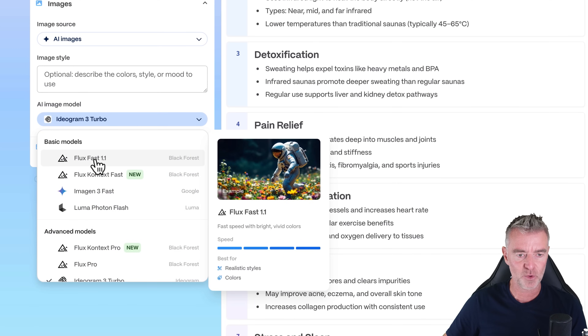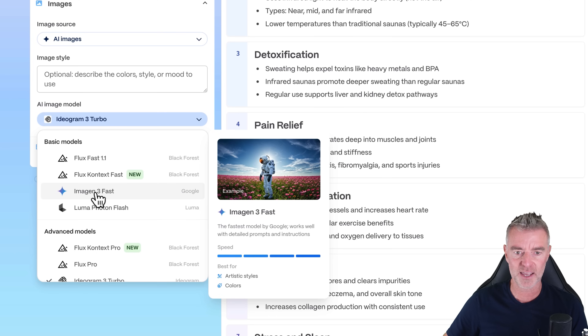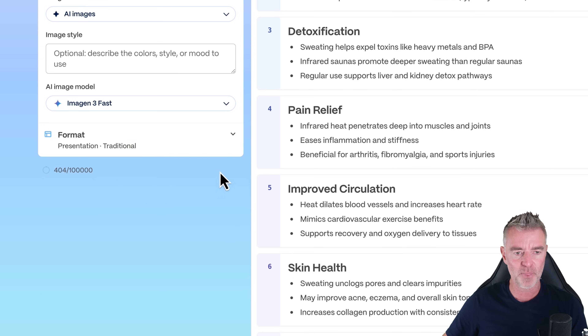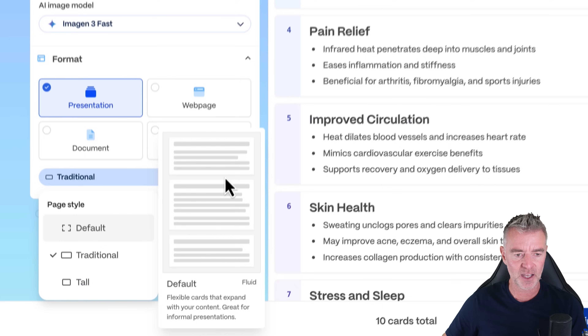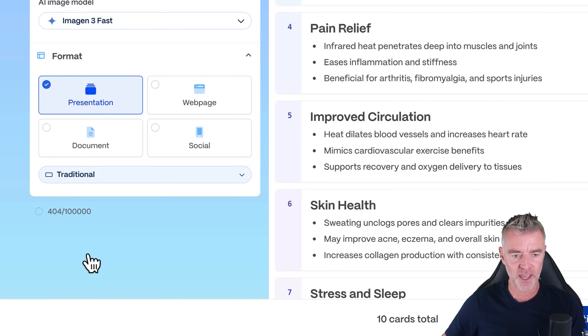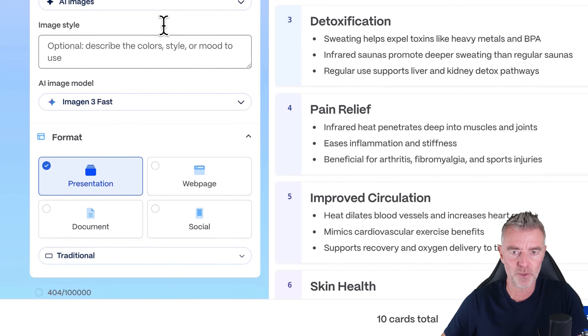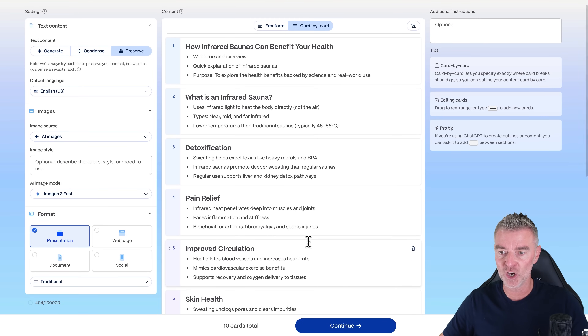You've got Flux, which is fantastic, Flux Context, and Google's Imagen — Imagen is pretty amazing. Let's try that one. Then the presentation format, we've already chosen that. In terms of style, do we want default or traditional? I'm going with traditional because that's the most commonly used. And now it's kind of ready to go, so we click continue.